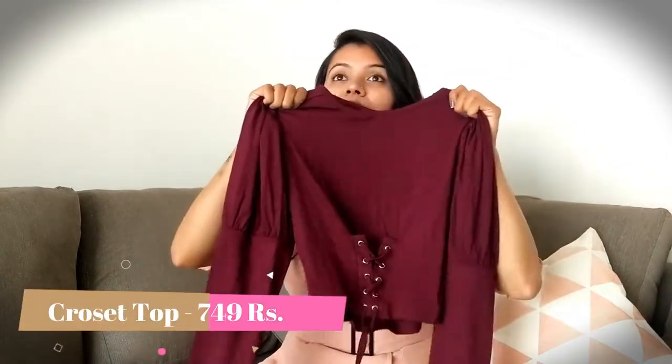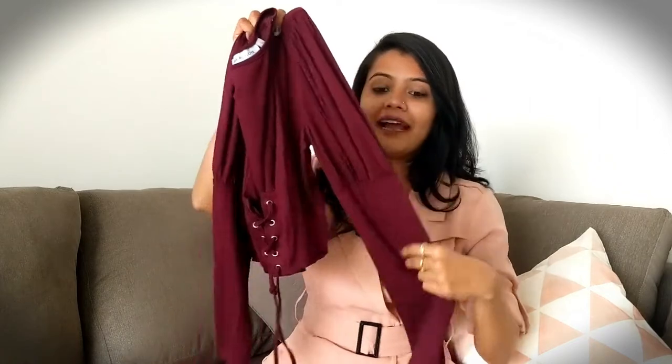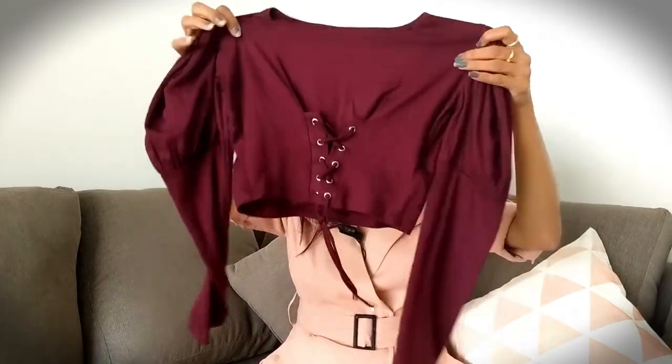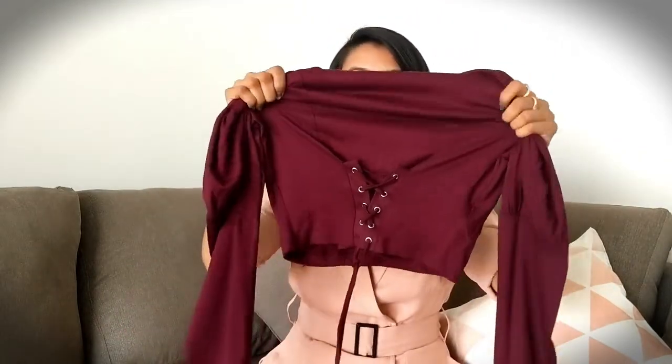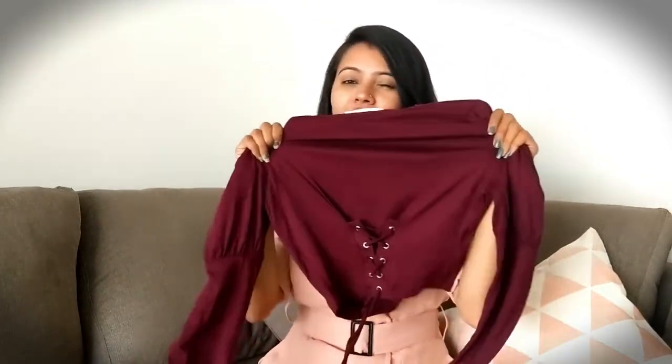The next product is this top. I'll put the price and the product link in the description box below so you can check it out. I bought it because of the wine color — I just love the color and it's winter time so it works perfectly. The smooth sleeves are nice, and the very pretty thing about this top is this tie-on detail at the waist that cinches your body so you look slimmer and more fit. It fits me really well.